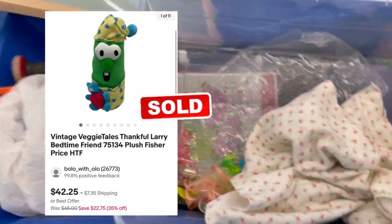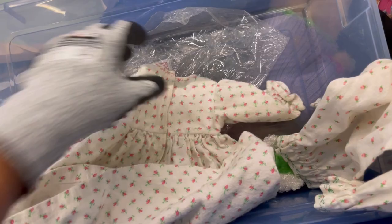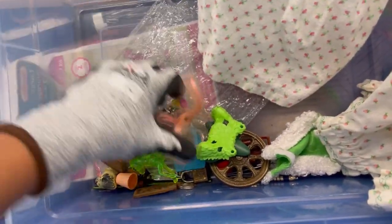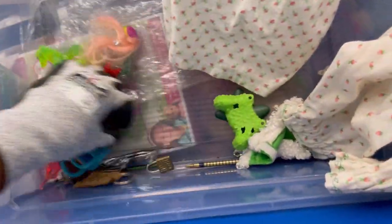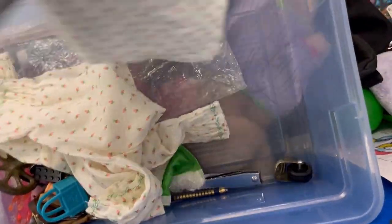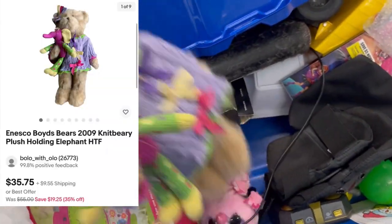Speaking of Bolos — Larry the VeggieTales. Anything VeggieTales, definitely a pickup. I sold that guy for $42 and some change and he sold pretty quickly. He could talk — he was pretty cool. That was Larry Boy from VeggieTales. If I see VeggieTales, it is going in my cart — I don't care if it is a mini figure or a plush.